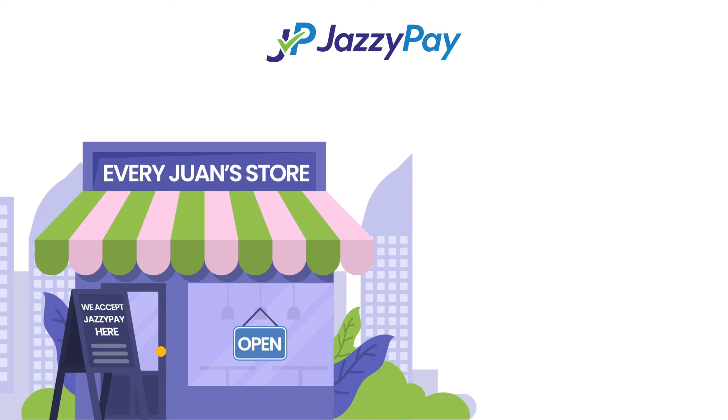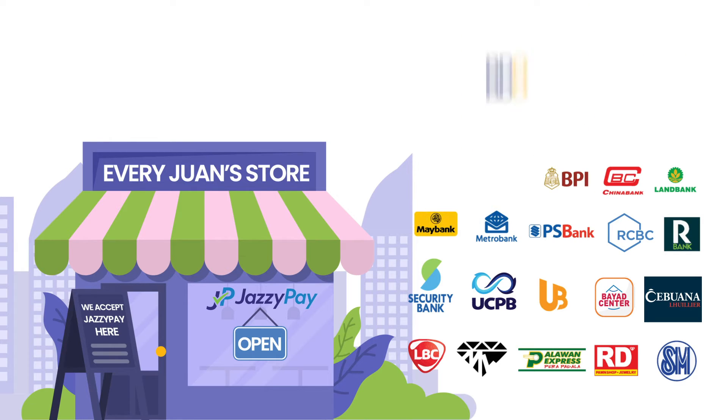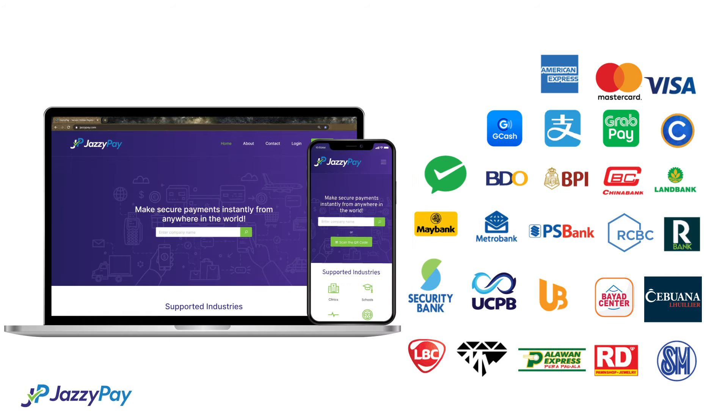JazzyPay is an online payment gateway system that allows your business to start accepting cashless payments through 27 payment methods — credit and debit cards, e-wallets, online banking, and over-the-counter payments — unified in a single web and mobile app.